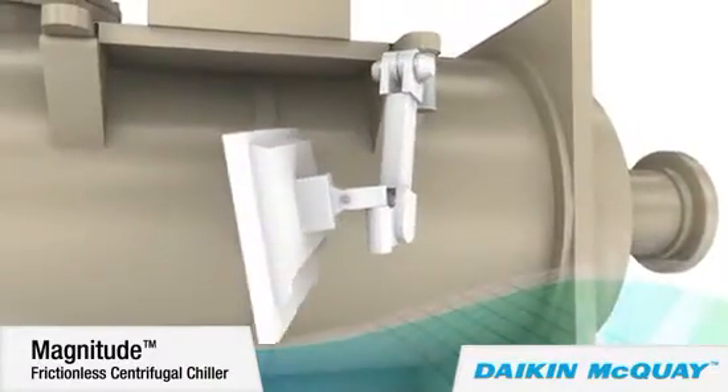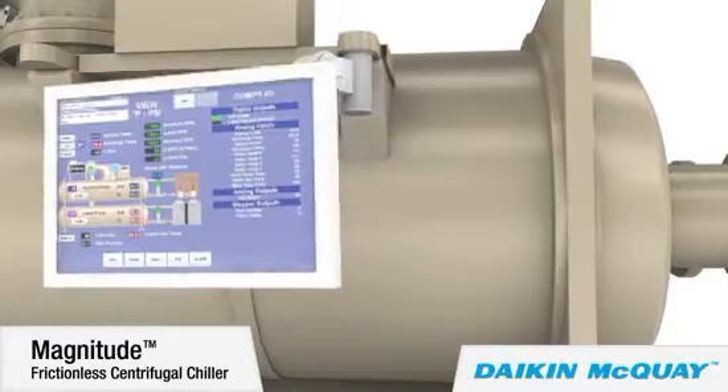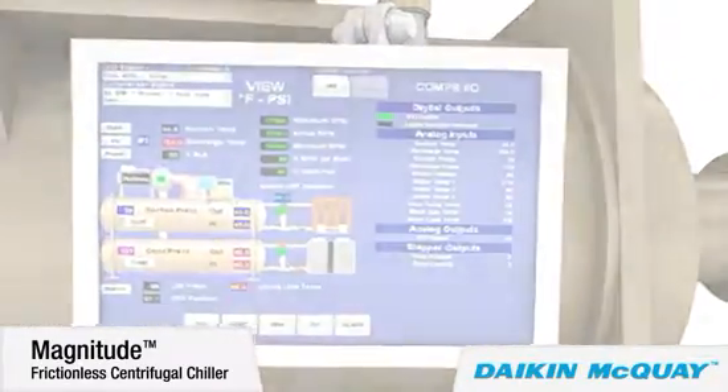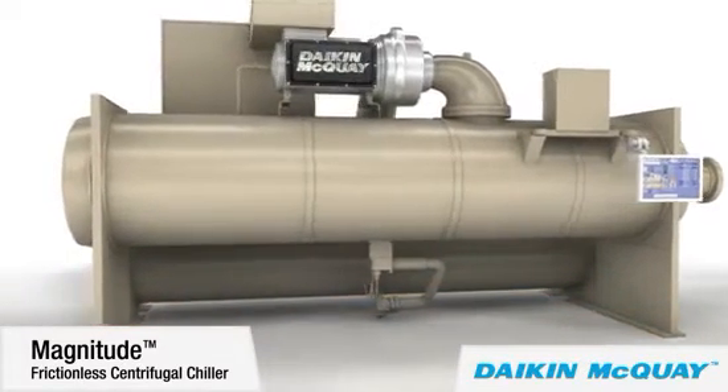A user-friendly touch screen control is easy for chiller operators to learn and easy to use, providing chiller status at a glance. A small unit footprint means the Magnitude chiller is ideal for renovation projects because it can fit in buildings where space is limited.